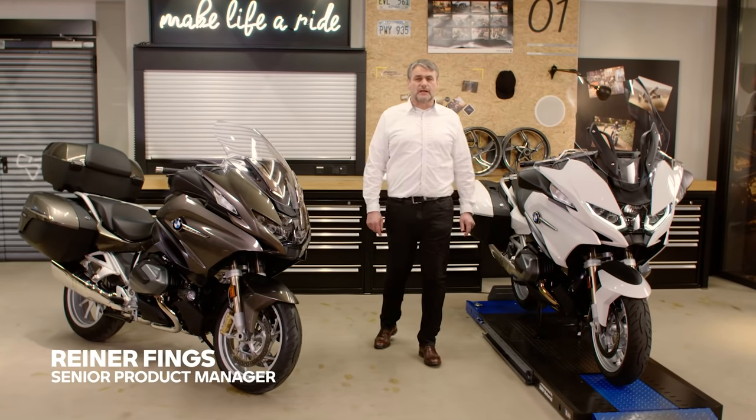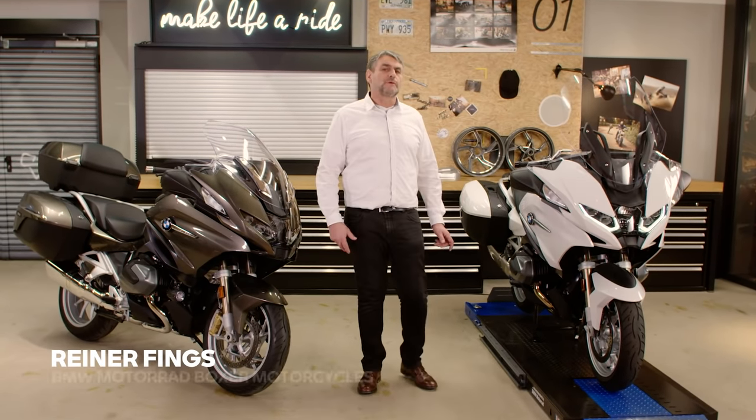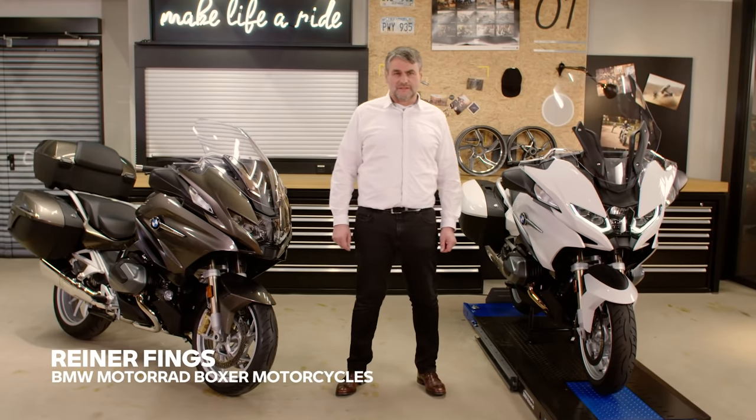Hello, my name is Rainer Finges. I'm the senior product manager for BMW Motorrad Boxer Motorcycles.